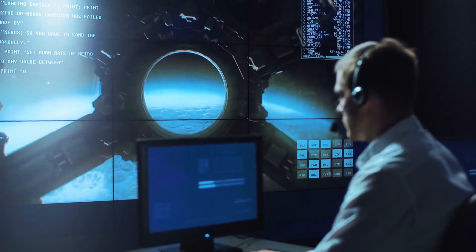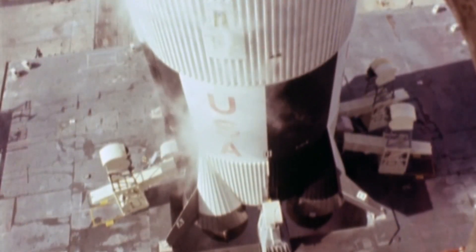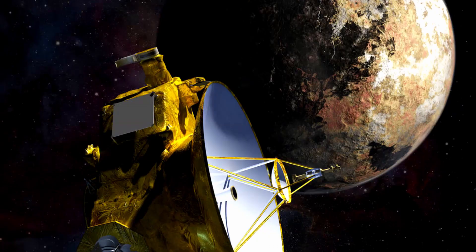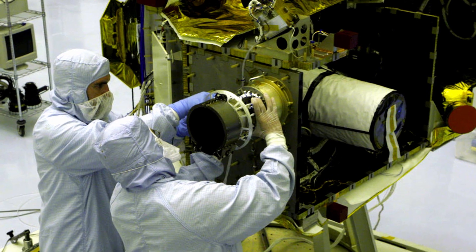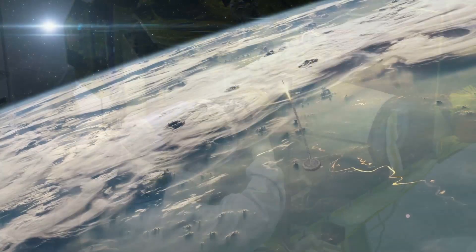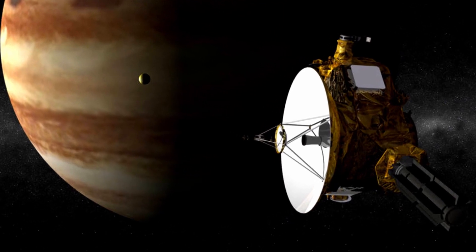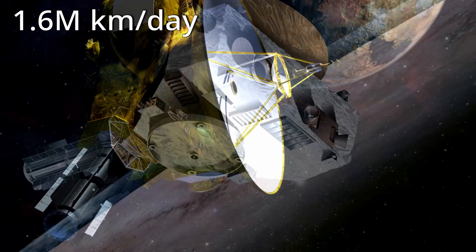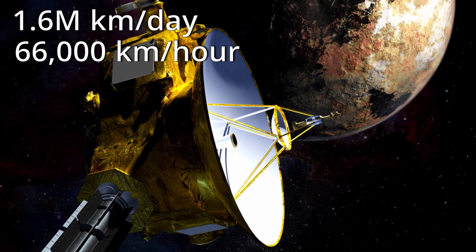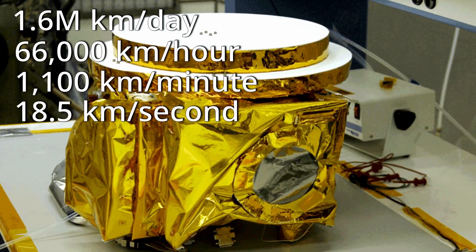As a result, at launch, it made it to the moon in nine hours, compared to the Apollo program, which took nearly four days. They also used a gravity slingshot effect around Jupiter to add another few kilometers per second, shaving off about three years of total flight time. They got to Pluto in just nine years with the fastest traveling spaceship in human history. It hit speeds of 1.6 million kilometers per day — that's 66,000 kilometers per hour, or 1,100 kilometers per minute, or 18.5 kilometers per second.